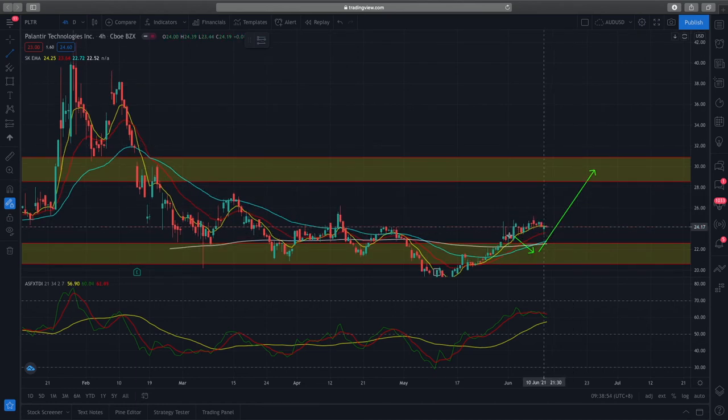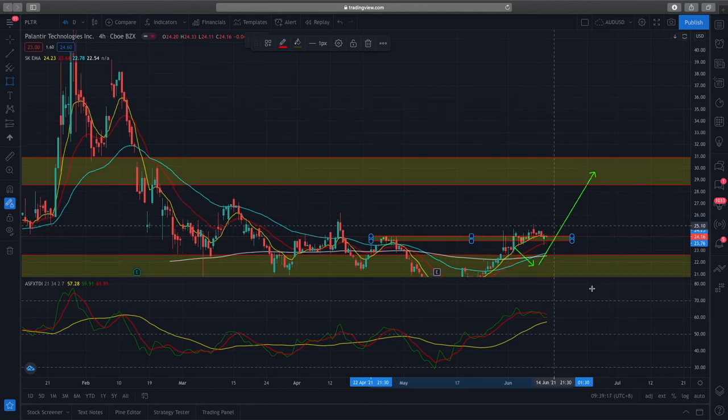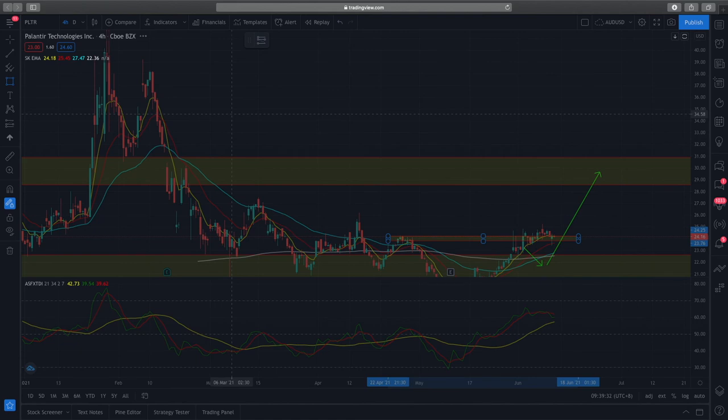Price action is retesting this previous high, and you can see this mini structure is something we don't take critical analysis into, but for price action's sake it is respecting this previous high and bouncing off this mini structure. For Palantir, we still have to monitor — I would not say it's forming a very bullish setup for further upside, but it's still in a bullish move and we'll continue to look out for it.